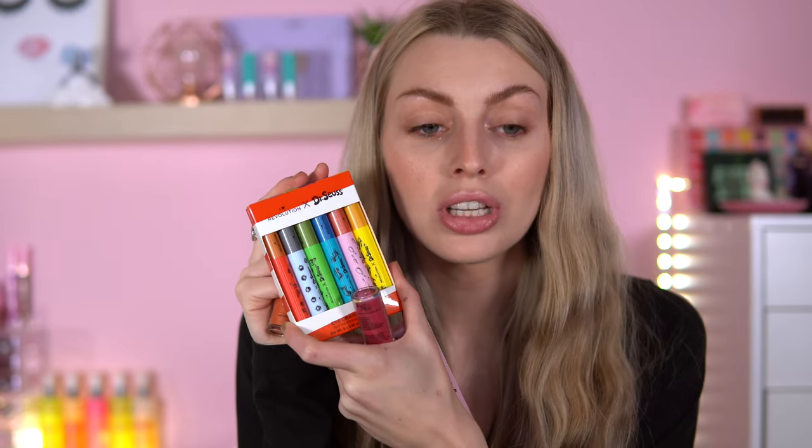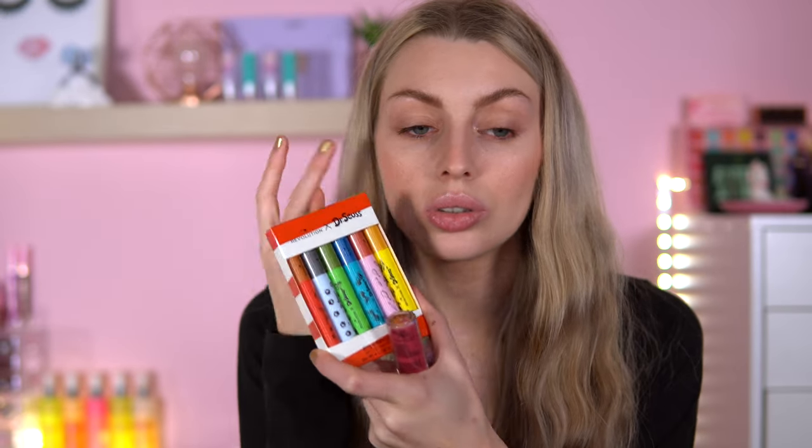I also got an extra lip gloss because that looked really nice. So this set that spoke out to me was the Places You'll Go set, which includes the eyeshadow palette, the lip gloss, and these funky eye crayons — which apparently you can use as eyeshadow and also in the waterline. I also got an extra lip gloss, the Horton Hears a Who lip gloss, which is more of a red. I'm going to test these out — let's see how they work.